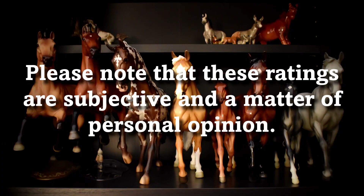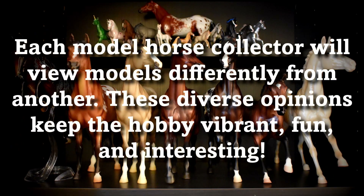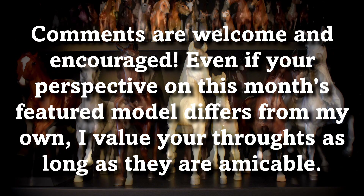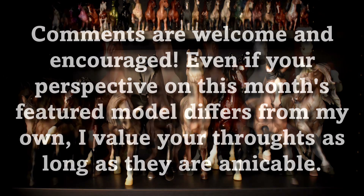Please note that these ratings are entirely subjective and are a matter of personal opinion. Each model horse collector will view a particular model in a different light. Comments, even those that differ from my opinions, are welcome and encouraged so long as they are respectful in nature.